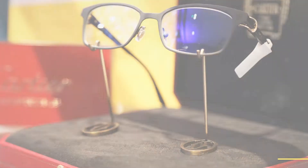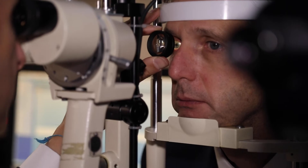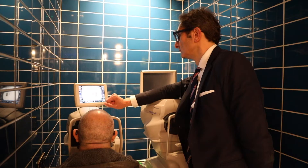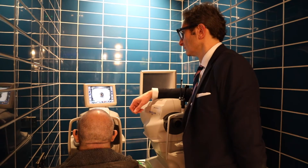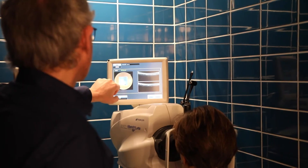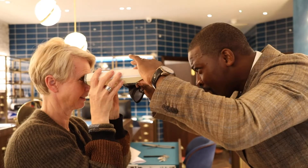Pretty much every patient is given at least 45 to 60 minutes just to have a thorough eye check. We also have pressure machines and OCT machines, and we can take photography at the back of the eye. So if there are any issues, we've got these machines here that can do that.